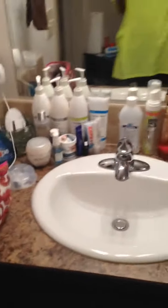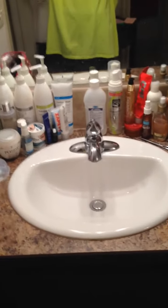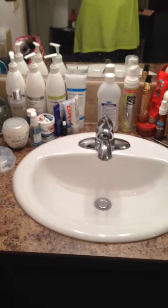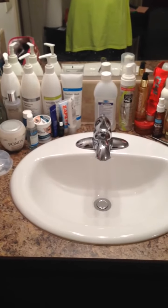Hey y'all, coming on here real quick. I guess it's some kind of bathroom counter tag, so I'm gonna just go through real quick and show y'all what's on my bathroom counter.